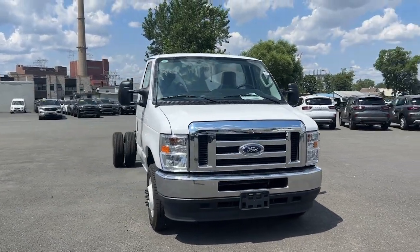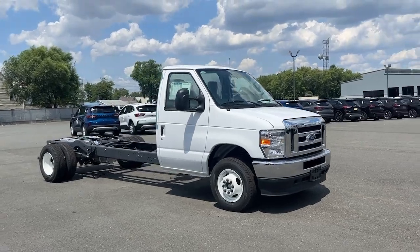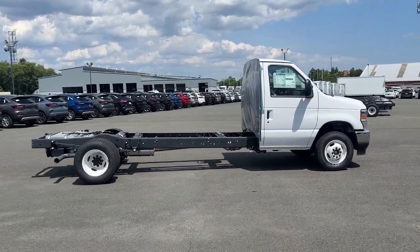Introducing the 2024 Ford E350. Help your business thrive with this remarkably capable E350. Whether you're towing or hauling, this tough, full-size van makes it all look easy.